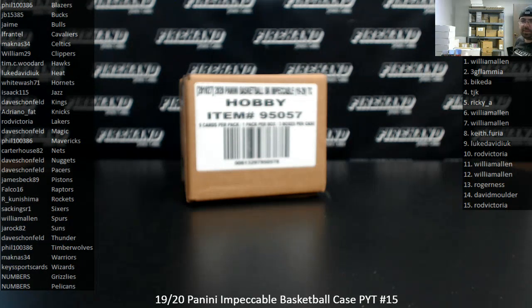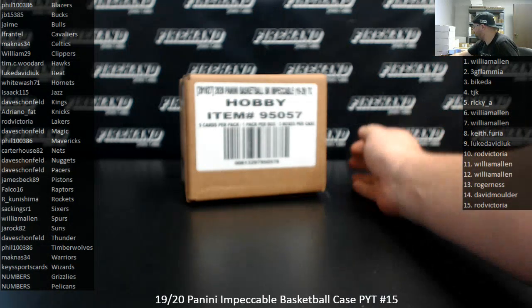Alright everybody, we're doing a 2019-20 Impeccable Basketball Picker Team Case. This is Picker Team Case 15. Thank you for watching and joining, and thank you for your support of FireHand.